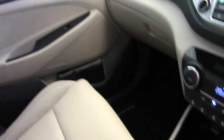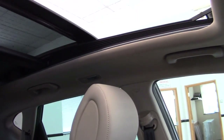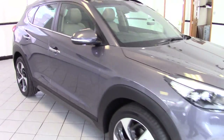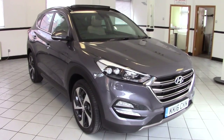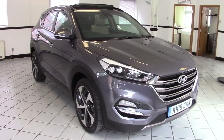So as I say, it's a very well specified car. And finally we've got the electric sunroof which opens up at the touch of a button. So there we go — that's a 2016 Hyundai Tucson, two-litre diesel, Premium SE Automatic, four-wheel drive, ex-demonstrator. Please contact us via the website to arrange a test drive, and thanks for watching.